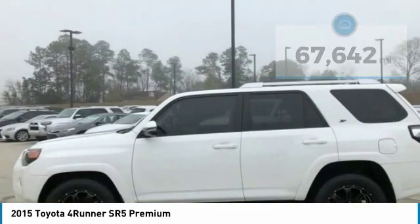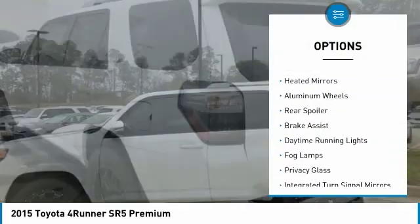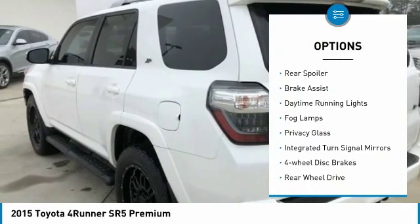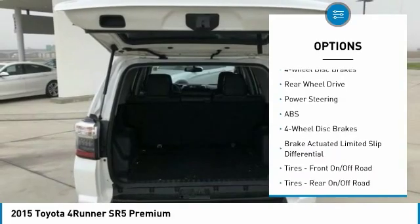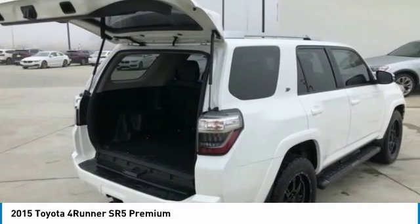Here are some of this vehicle's great options: tow hitch, heated mirrors, aluminum wheels, rear spoiler, brake assist, daytime running lights, fog lamps, privacy glass, integrated turn signal mirrors, and 4-wheel disc brakes.